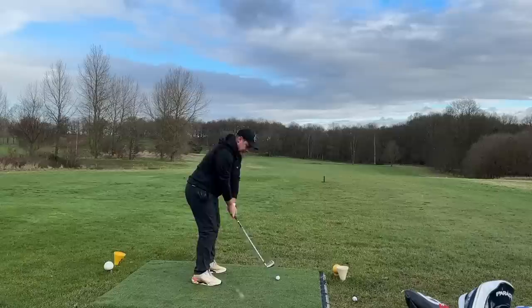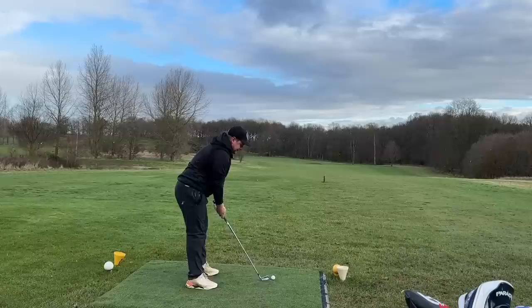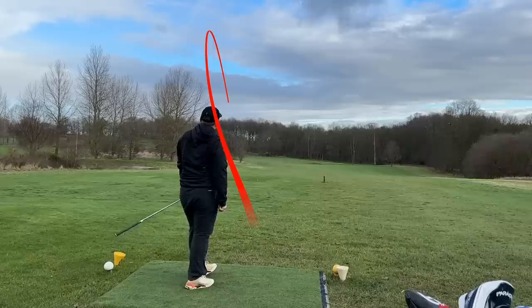Yeah, exactly what I want — start right of target, finish left. Not going to lie, that's a little bit left of where I wanted it, but it drew nicely. Now what about a fade? The key for me is I'm going to hit the same distance whilst hitting these two totally different shots. Ideally you can kind of play around with them a bit. Again, not the softest iron I've ever played, definitely not. That was very enjoyable — I suppose that could be the key word of this video so far: enjoyable.